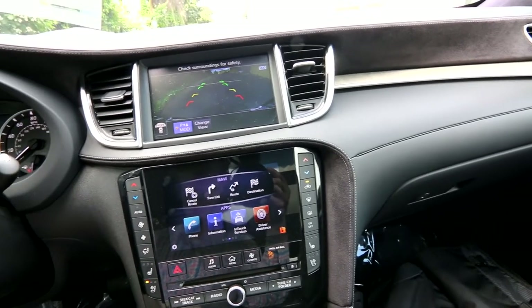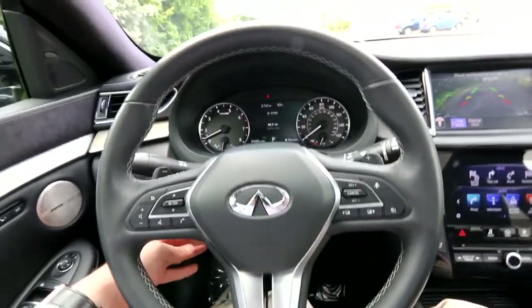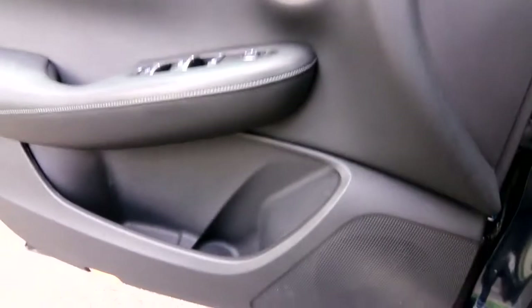If you don't like the extra deceleration, you can always shut that system off. The QX50 also has a power adjustable steering wheel that tilts and telescopes, blind spot warning, forward collision warning, and forward emergency braking — lots of great safety features.